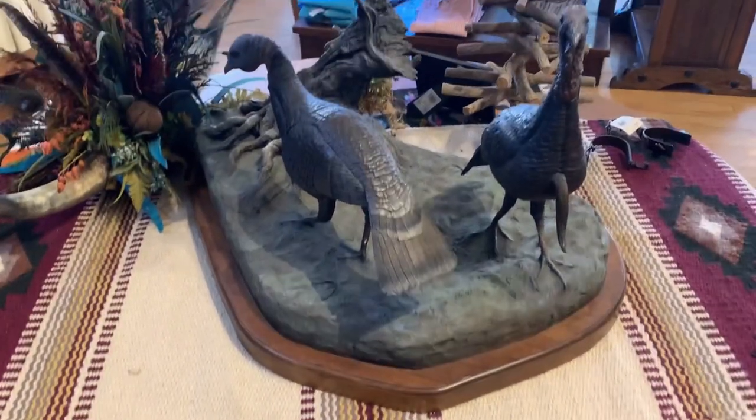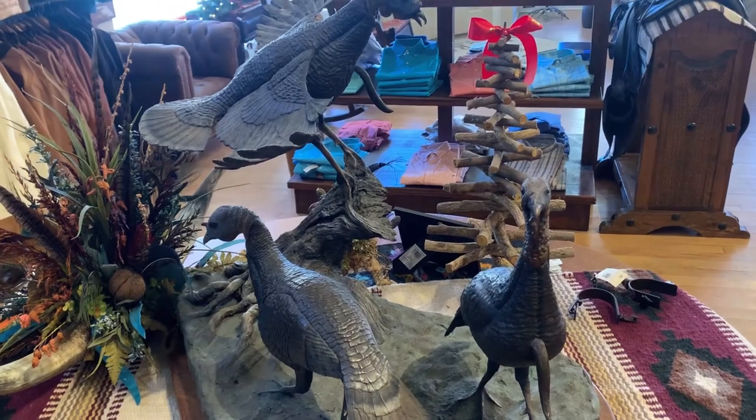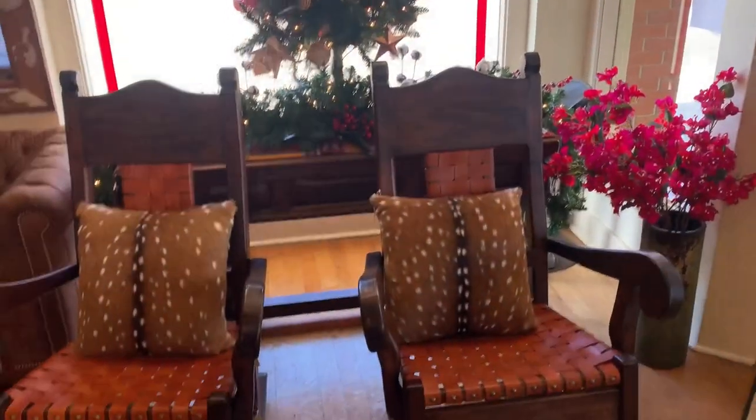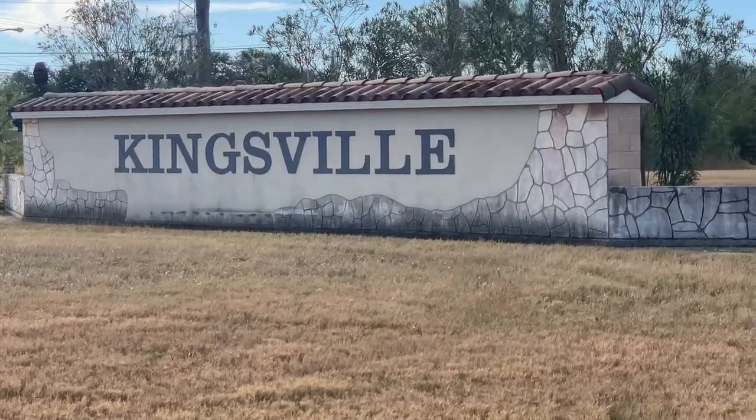Go to their website, guys — definitely check it out. I get one of their catalogs about once a month and it is fun just to look. Thanks everyone for coming along for the ride today. King Ranch Saddle Shop, Kingsville, Texas — thanks for watching.